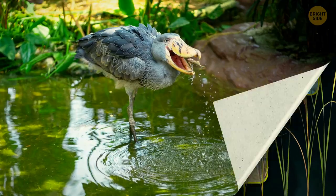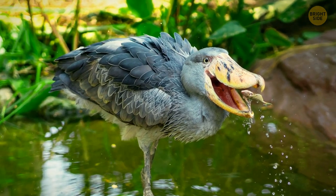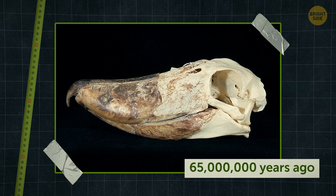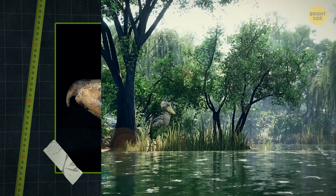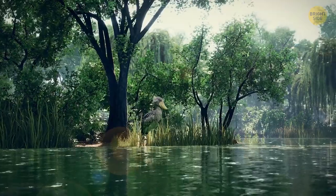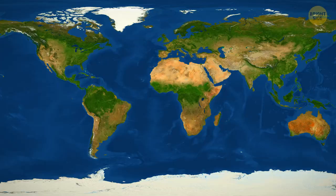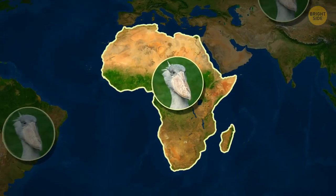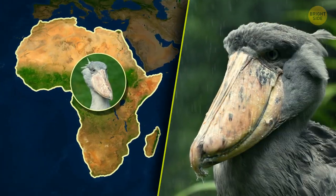This bird continued to survive even as the dinosaurs left this world. Fossil records of the shoebill date back to 65 million years ago, and today it continues to hunt in a similar environment. Although once widespread, today its restricted habitat is within several countries in Africa.